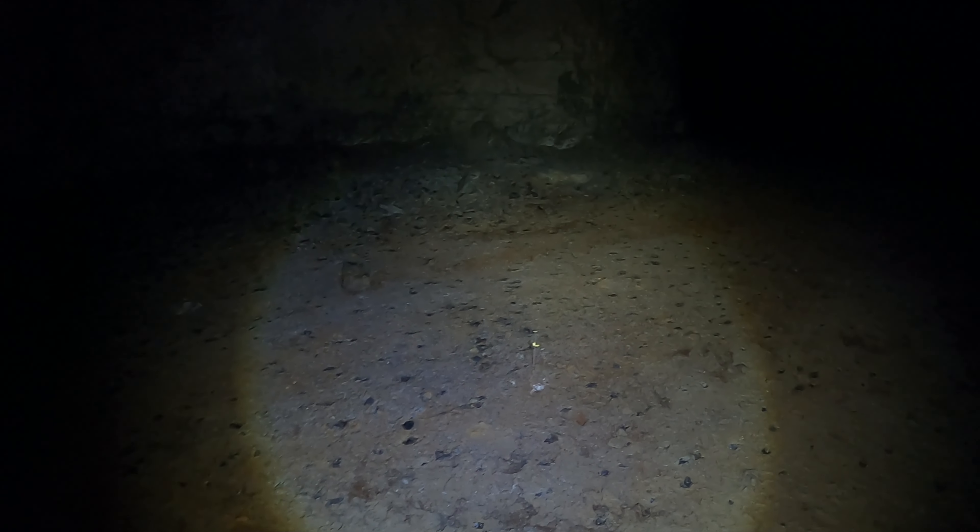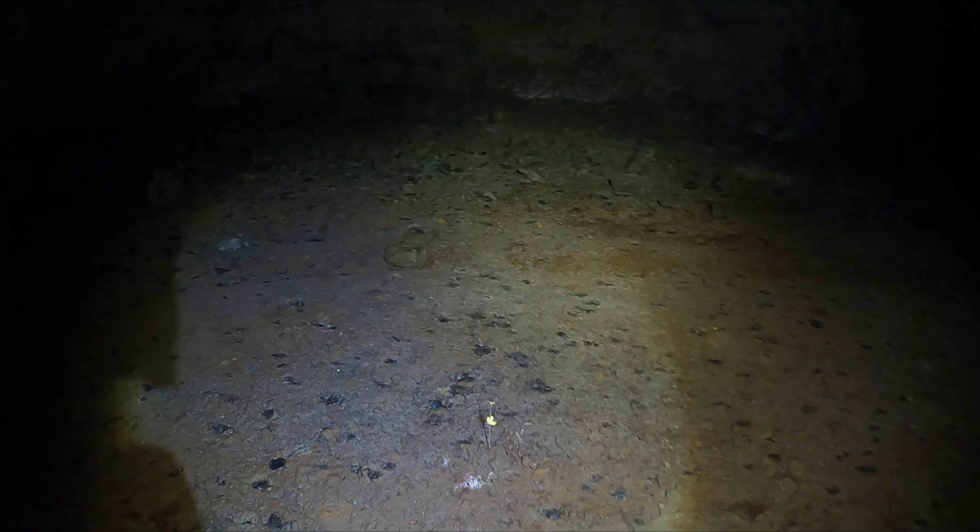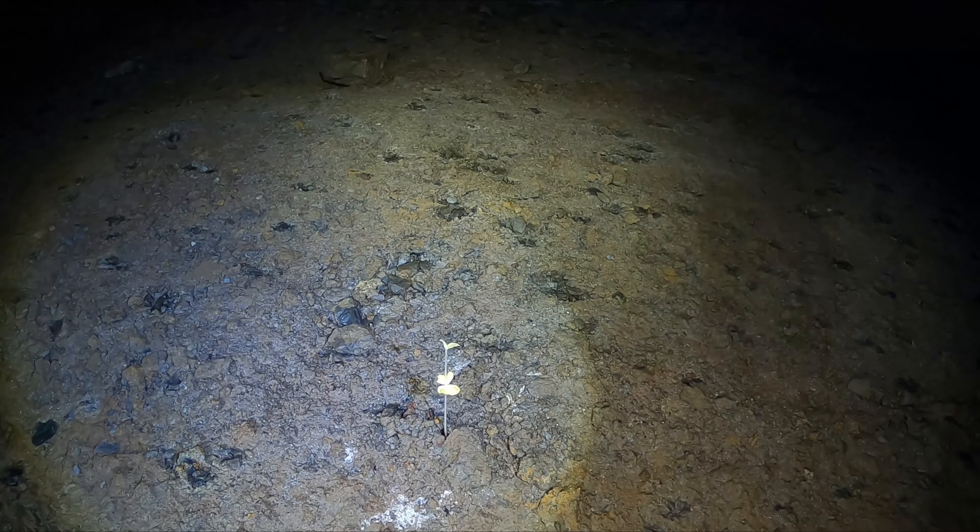There are cutouts all over — see a cave-in back there. This is freaking crazy, it's like a maze in here. There's some kind of a little plant back in here — a freaking plant growing inside the mine. That stuff on the ceiling looks like gold or something, probably some kind of paint.